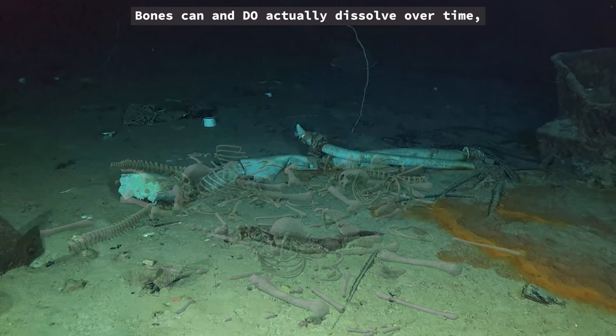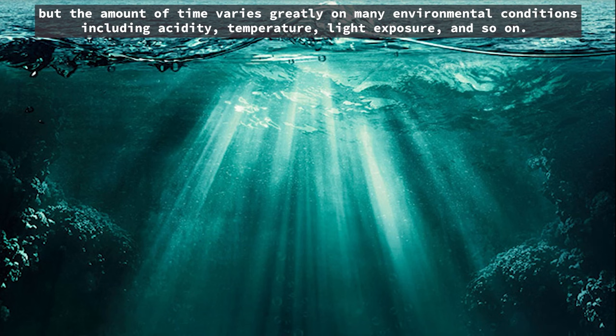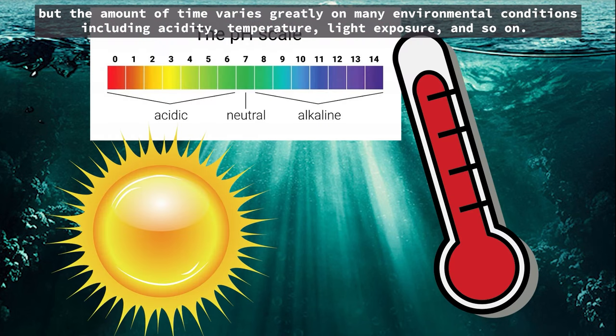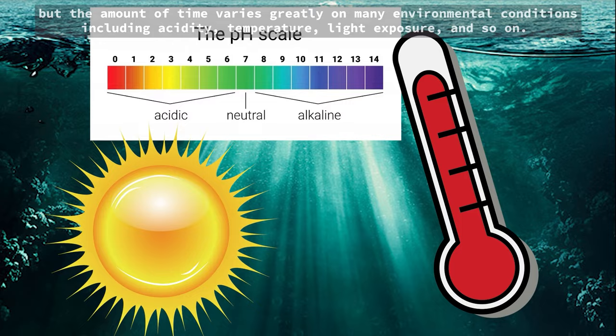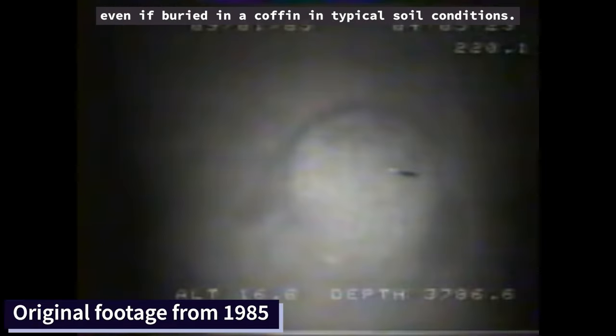Bones can and do actually dissolve over time, but the amount of time varies greatly depending on many environmental conditions including acidity, temperature, light exposure, and so on. Titanic sank in 1912 and was not discovered until 1985, which is plenty of time for bones to dissolve, even if buried in a coffin in typical soil conditions.